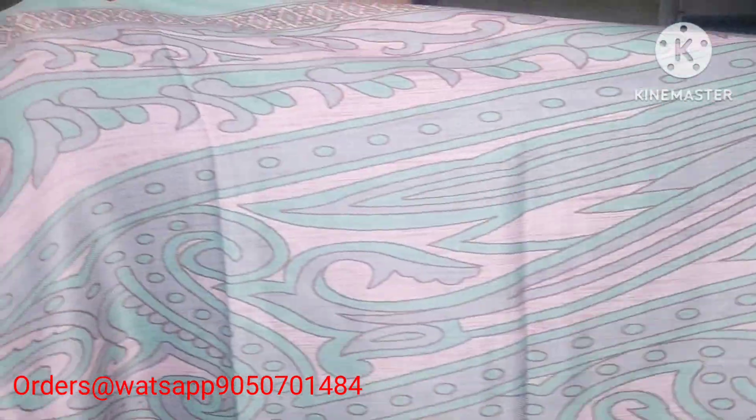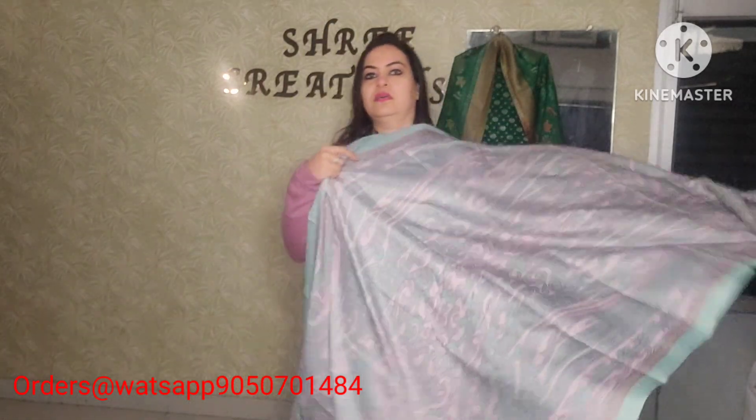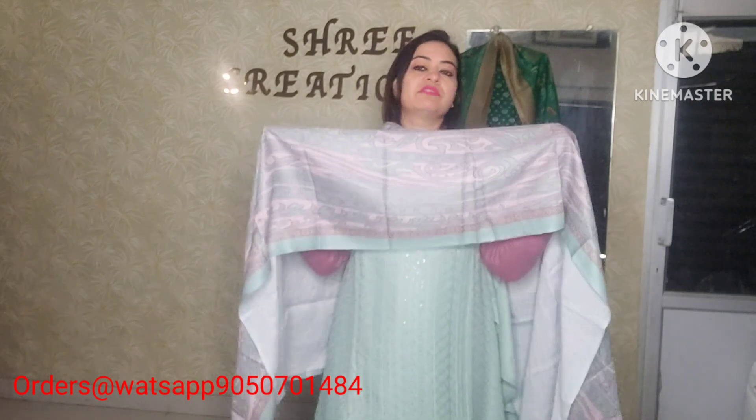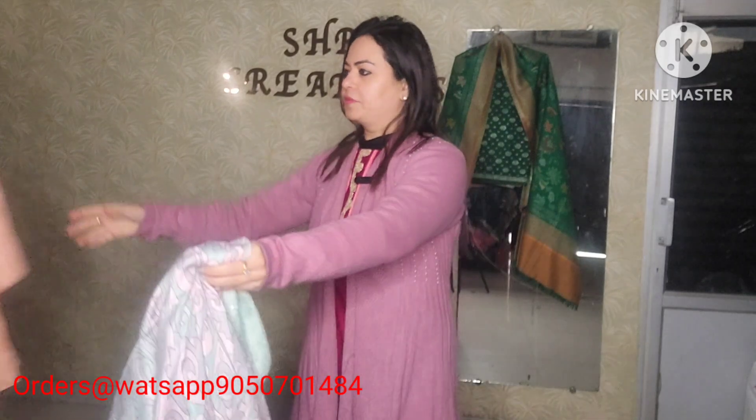Beautiful green color with a pink touch up, and a carries design. Beautiful article, price range is 11,500 only with free shipping pan India. Fully embroidered Pashmina shirt, spun bottom, and a Pashmina digital print shawl — 11,500 only with free shipping pan India.